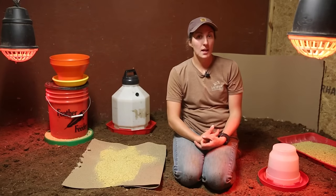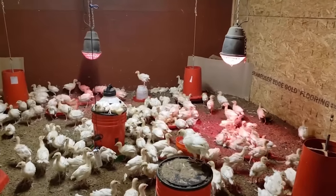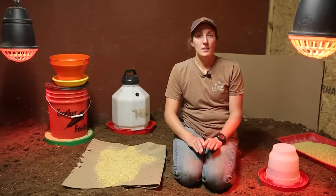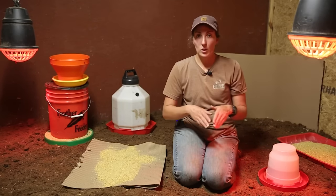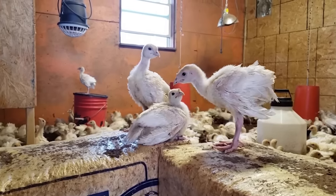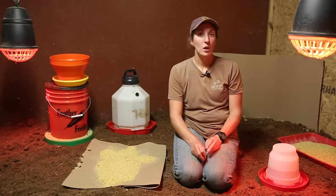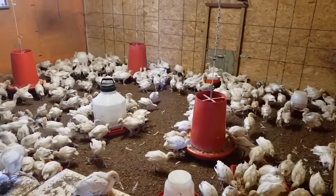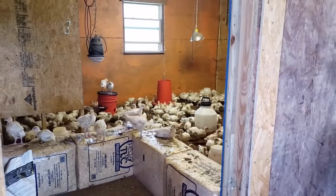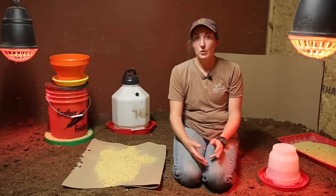Behind me you can see that our corner is rounded off. Turkeys are notorious for piling up in corners, which can cause the ones on the bottom to suffocate. We use a simple piece of plywood and corrugated cardboard to round off the corners. You want to keep your corners rounded for at least the first week and a half or two, and then remove those corner boards before the turkeys are old enough to fly up and perch on them, which could cause a pile-up.